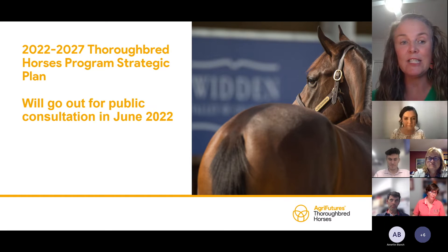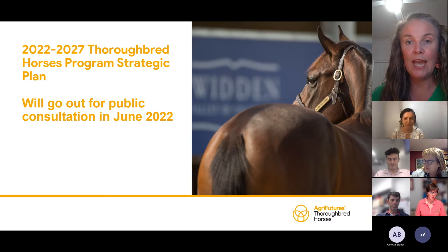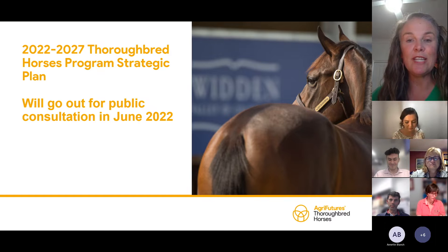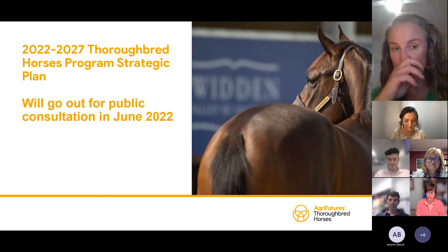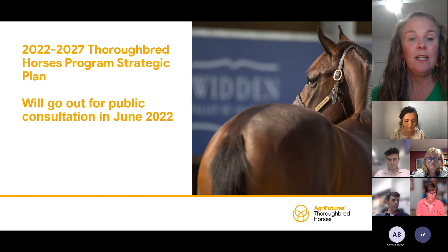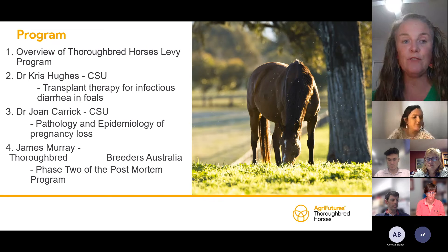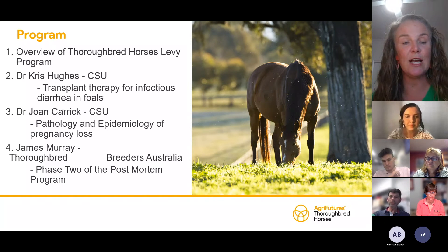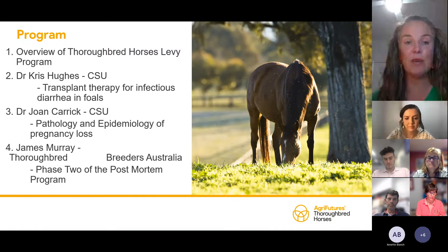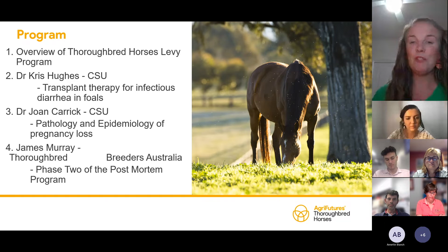One of the big things we're doing in the Thoroughbred Horses Program at the moment is planning our investments for the next five years. We are putting together the strategic plan which will guide our research and development. We've finished drafting it, but the most important part is yet to come — the public consultation. I'd really appreciate if everybody could join our newsletter, as the public consultation for the five-year plan will go out through it, hopefully releasing in September.